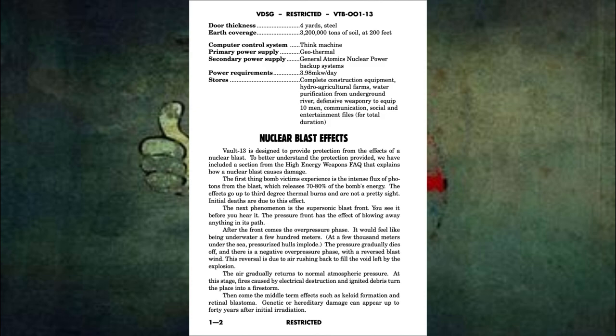Nuclear blast effects. Vault 13 is designed to provide protection from the effects of a nuclear blast. To better understand the protection provided, we have included a section from the high energy weapons FAQ that explains how a nuclear blast causes damage. The first thing bomb victims experience is the intense flux of photons from the blast, which releases 70–80% of the bomb's energy. The effects go up to 3rd degree thermal burns and are not a pretty sight. Initial deaths are due to this effect.